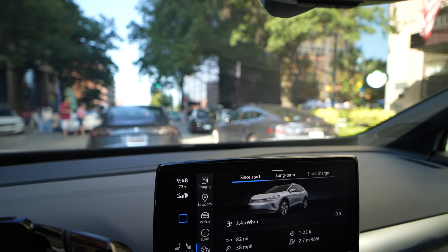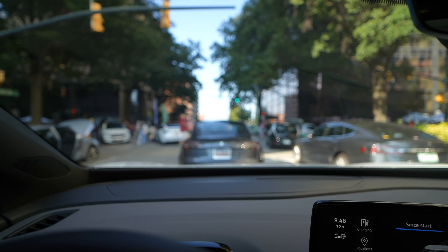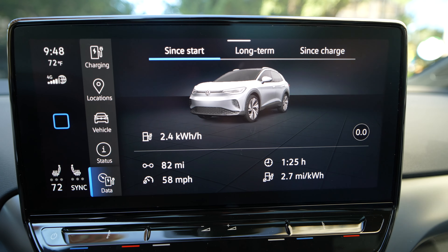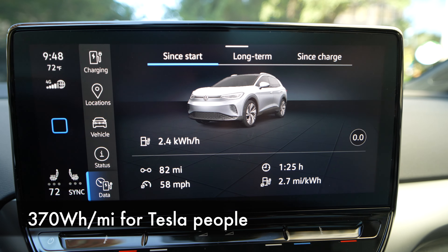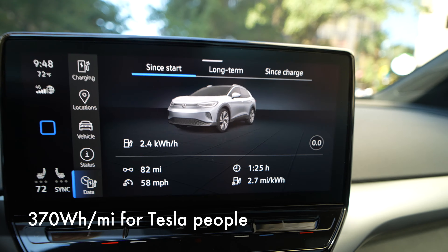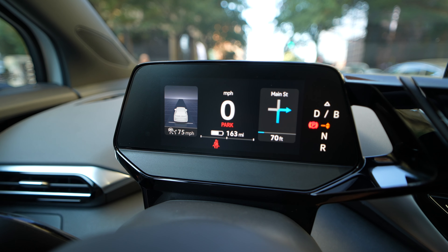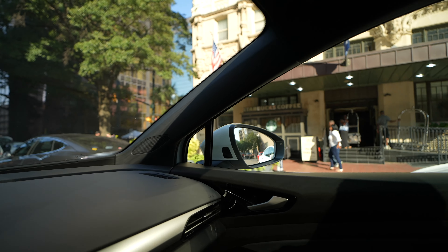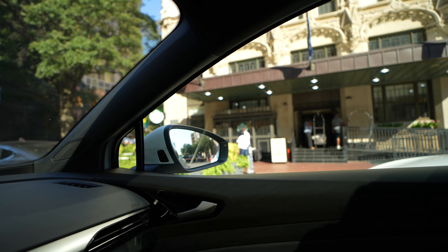We just got here. You can see lots of Teslas and Leafs and all sorts of electric cars. We averaged 2.7 miles per kilowatt hour over the course of 82 miles and the car is now projecting 163 miles of range. And talk about fitting placement — there's a Starbucks literally right there.